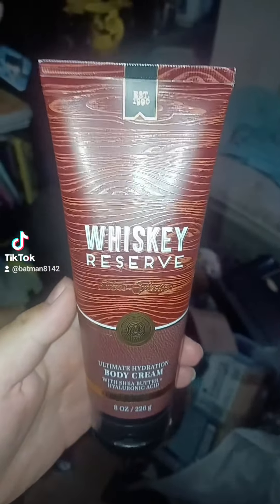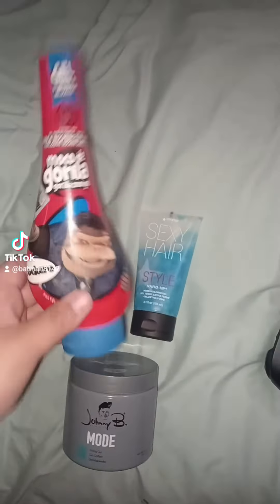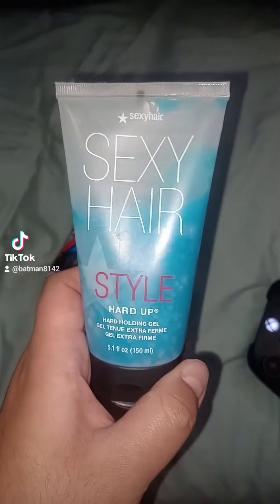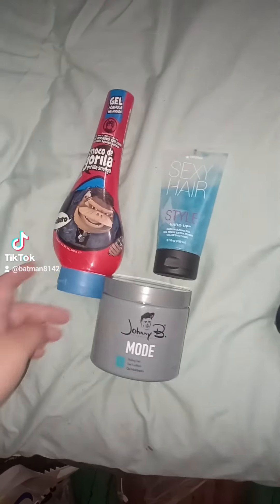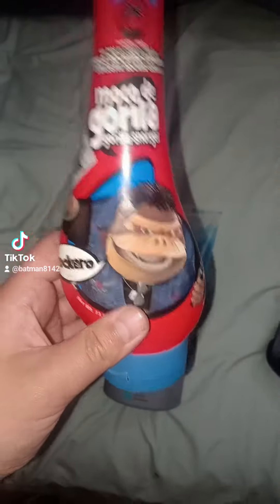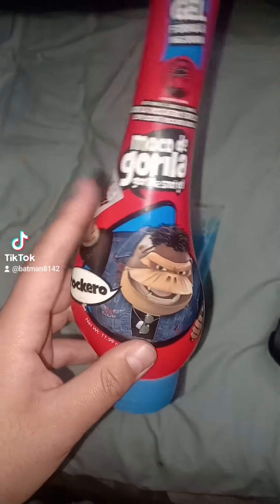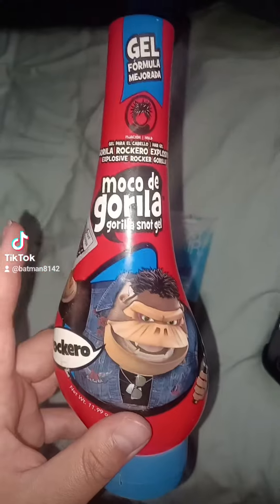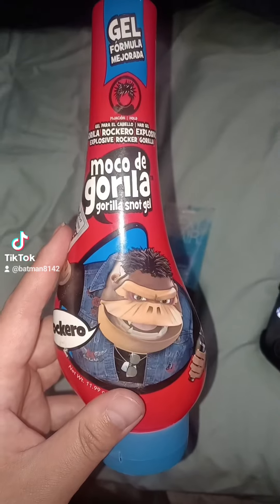Let me show you the hair gels. I got this Gorilla right here, and also Sexy Hairstyle, and we got Johnny Bee's. These are really cool hair gels you might use for your hair. The one I love to use is the Moco de Gorilla — there are actually good things about it. I love using the Moco de Gorilla gorilla hair gel.